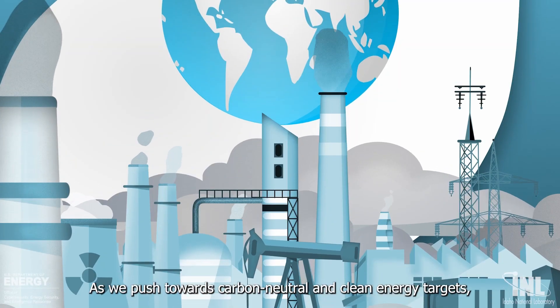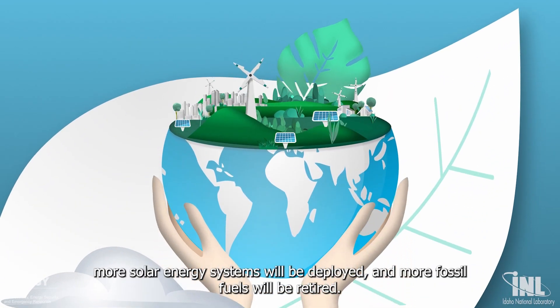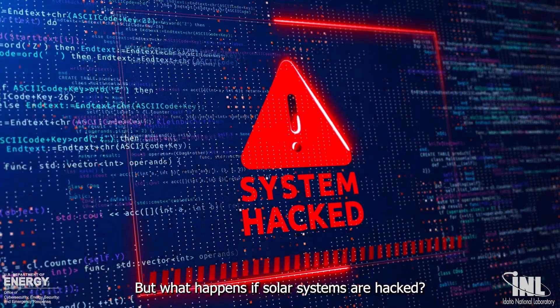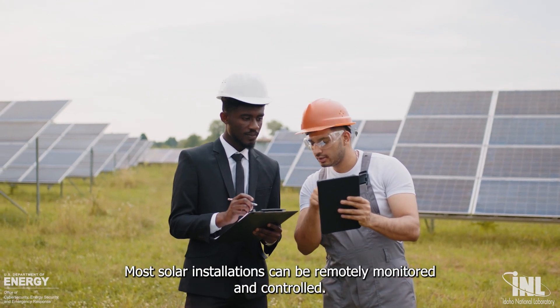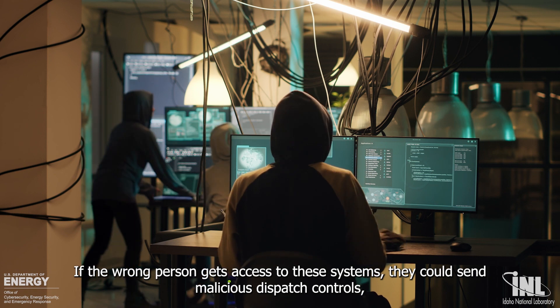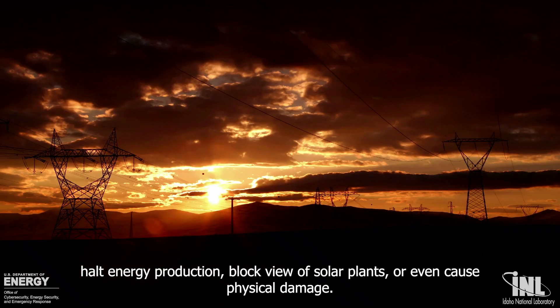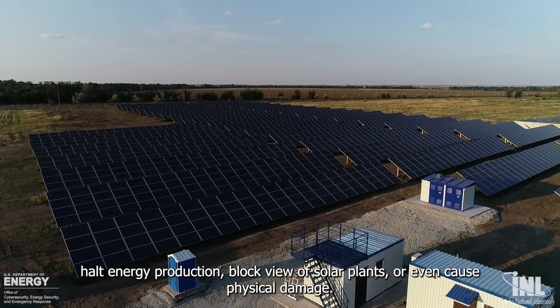As we push towards carbon-neutral and clean energy targets, more solar energy systems will be deployed and more fossil fuels will be retired. But what happens if solar systems are hacked? Most solar installations can be remotely monitored and controlled. If the wrong person gets access to these systems, they could send malicious dispatch controls, halt energy production, block view of solar plants, or even cause physical damage.